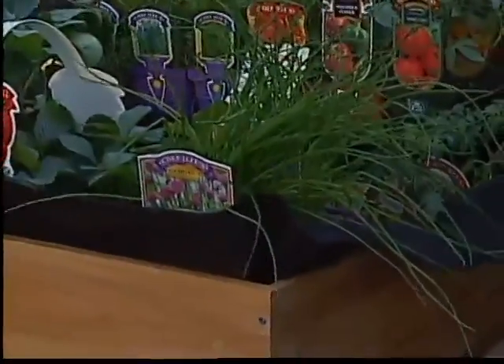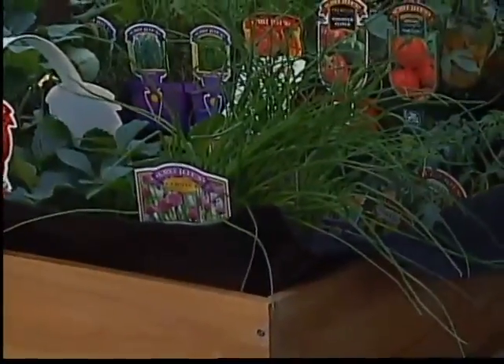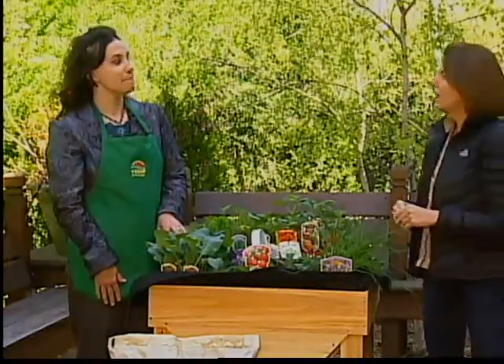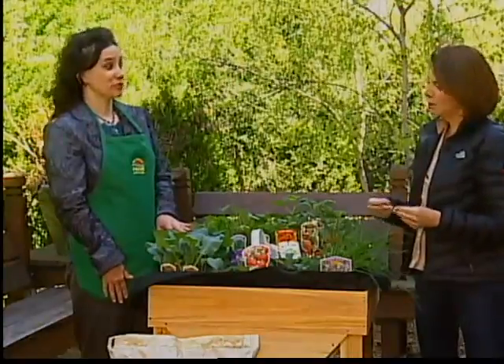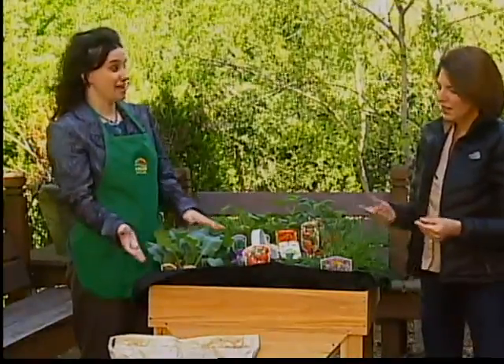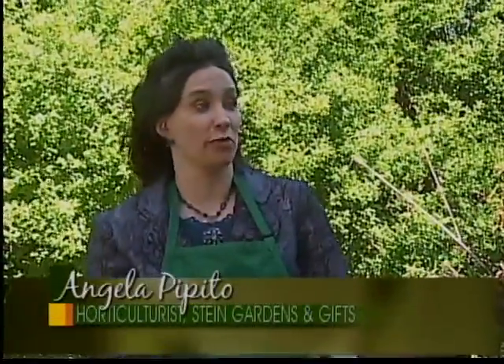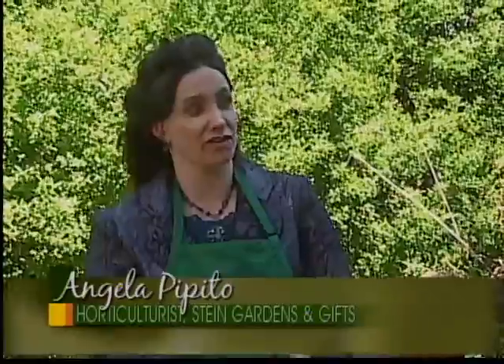Just put it right next to your kitchen — open your kitchen door, pick some fresh herbs, and bring them inside for cooking. You can spend a fortune on fresh herbs at the grocery store, so it's so convenient to just get your scissors out. For people having problems with rabbits, having it close to your back door means you don't have to worry about rabbits invading the garden.